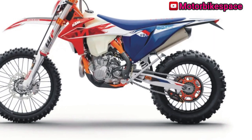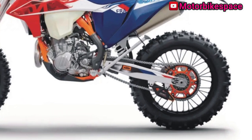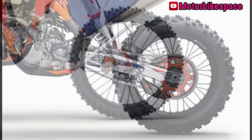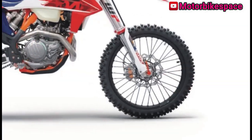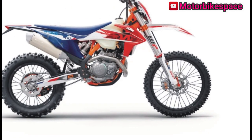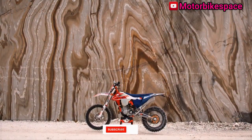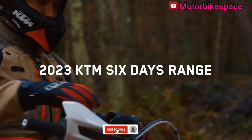The KTM-developed DDS clutch provides easy and precise modulation. The electric starter is quick and reliable, saving time and effort. Cooling is managed by radiators using computational fluid dynamics technology, ensuring optimal engine temperature in all conditions.